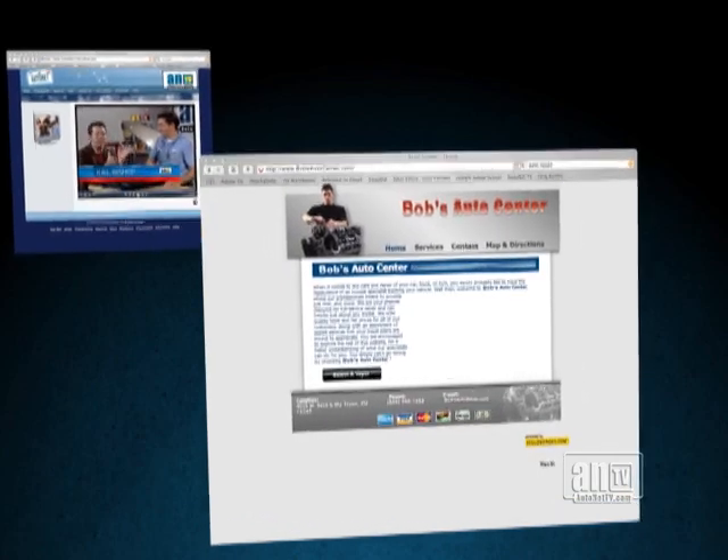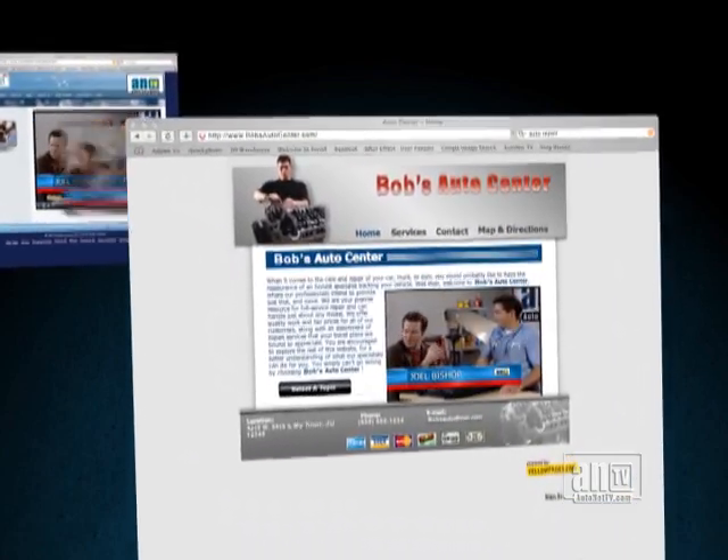In addition to featured videos, your customers will have access to AutoNet TV's extensive video library on automotive maintenance and service topics.